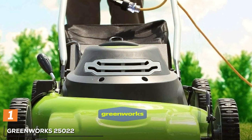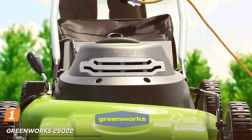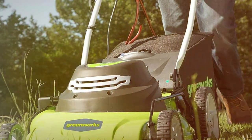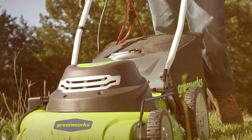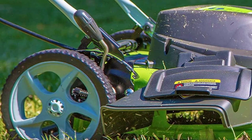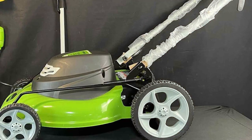At the first position of our list we have the Greenworks 25022 Corded Lawn Mower, your trusted companion for a pristine, well-manicured lawn. This corded electric lawnmower is designed with efficiency and ease of use in mind. At the heart of the Greenworks 25022 is a powerful 12-amp motor, capable of effortlessly tackling even the most overgrown grass. With a durable 20-inch cutting deck, it covers a wide swath with each pass.